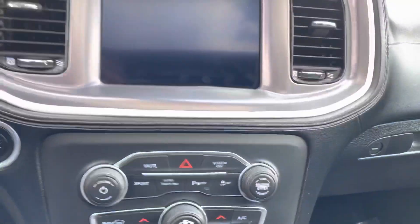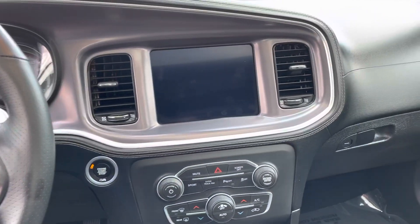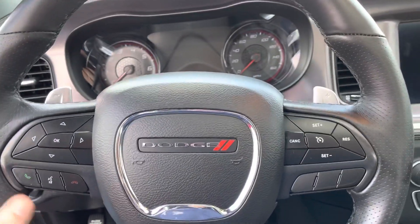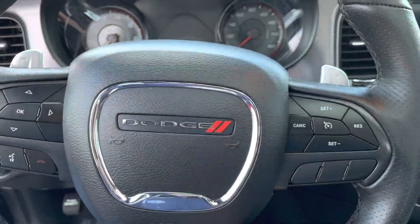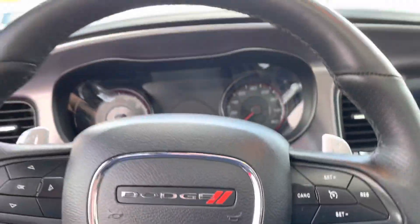In terms of the interior, I do not smoke, so I can tell you it was owned by a non-smoker — someone who legitimately never lit a cigarette in here. Your paddle shifters are right here, and everything you need in terms of cruise control and radio control is at your fingertips. You do get the sunroof, which is obviously a huge plus when you're driving a Charger.